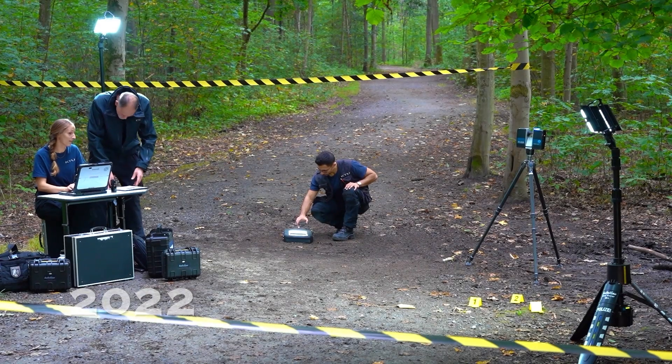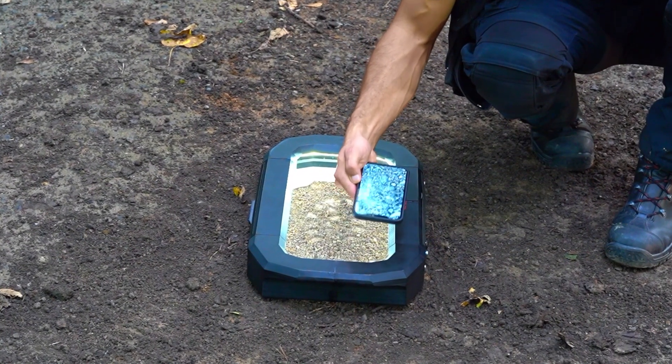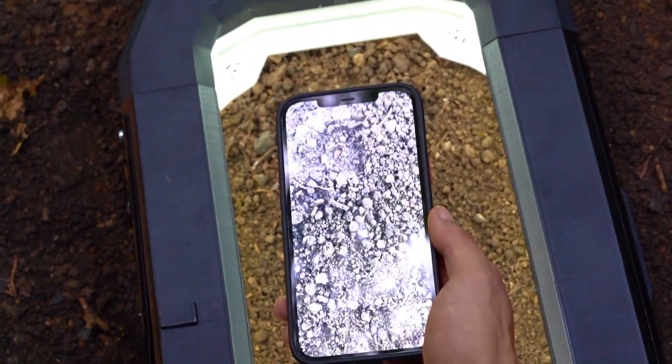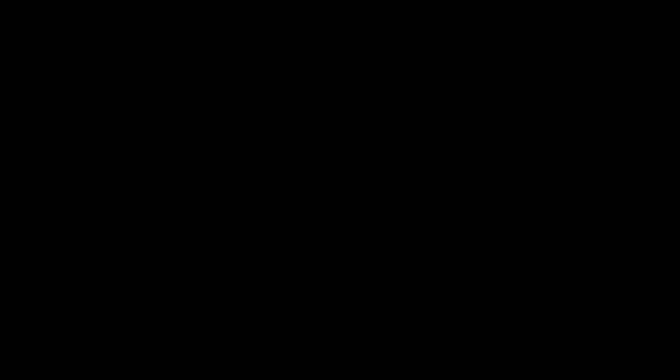And now the new procedure with augmented reality. A self-developed light source — the KT frame light — in combination with the KT AR app, to produce 3D models of the shoe mark with photogrammetry.